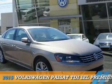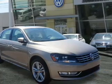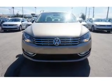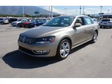Presenting the 2015 Volkswagen Passat. It's powered by front wheel drive, a 2-liter 4-cylinder engine, and a 6-speed automatic transmission.